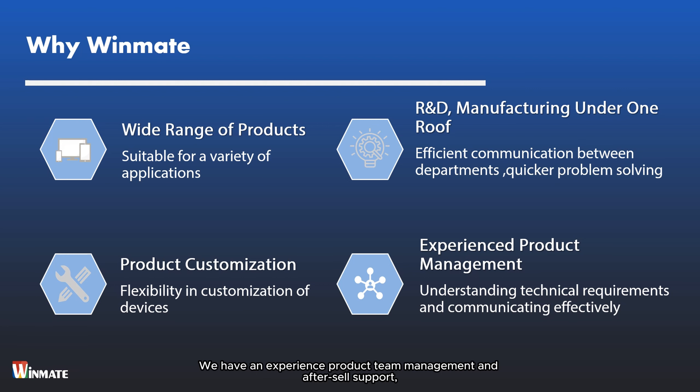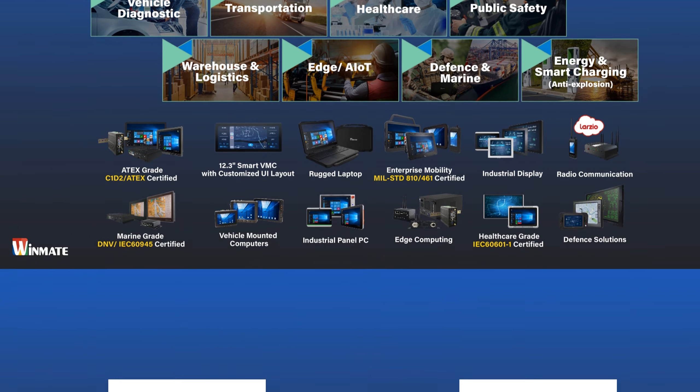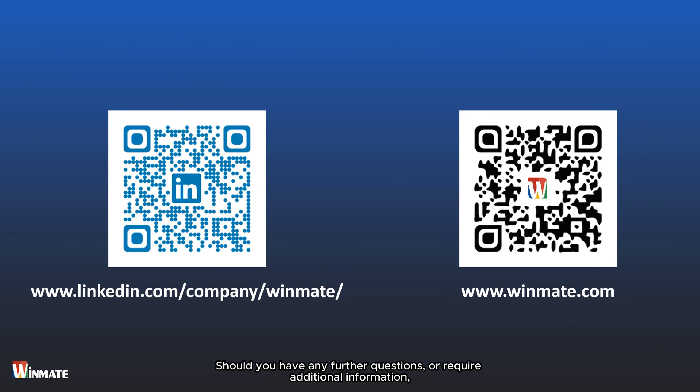Let's take a look at a case study from the manufacturing industry. Based on one of our clients in the food and beverage sector, they struggled with the challenge of modernizing their production facility to meet the demands of Industry 4.0 while maintaining strict hygiene standards. They were looking for a solution that could enhance operational efficiency without compromising cleanliness and sanitation. To address these challenges, Winmate offered the G-Win IP67 panel PC series. With key features such as an advanced computing system, true flat design, fanless cooling, and comprehensive I/O, our client transformed their manufacturing facility into a hygienic smart factory, achieving technological advancements while meeting stringent hygiene standards.